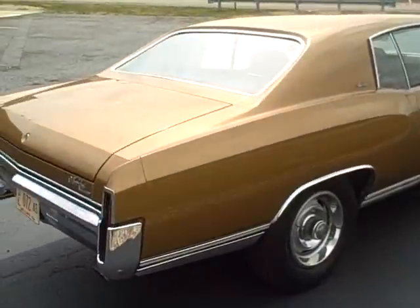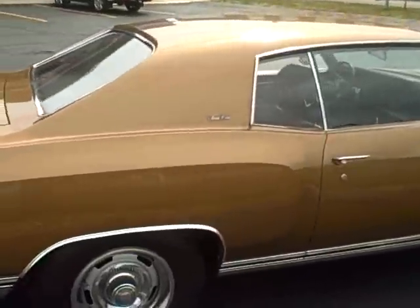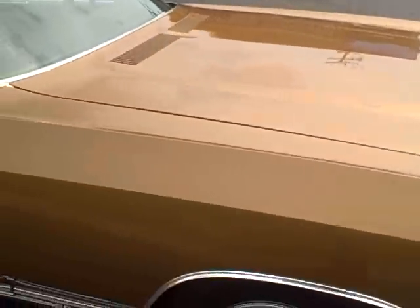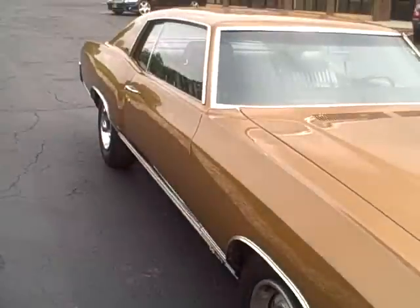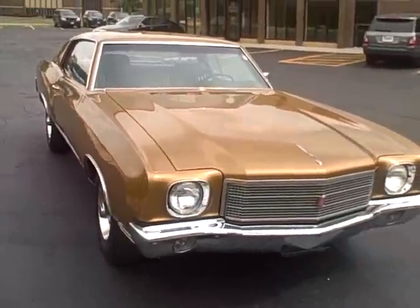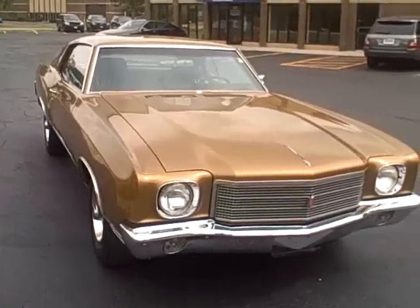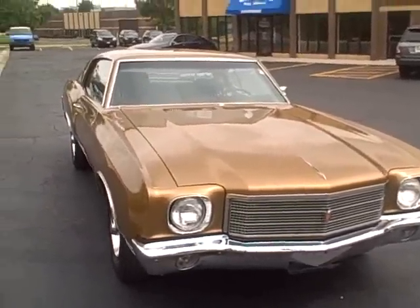Beautiful vehicle, it's in excellent condition, nice rally wheels. Again, to see this vehicle and other fine vehicles like it, please come visit our website at www.TheChicagoToyStore.com.